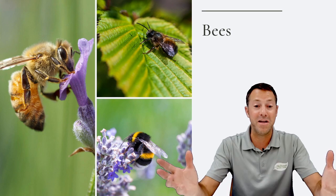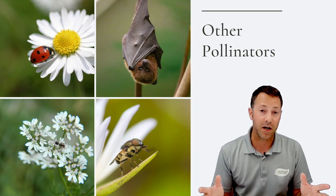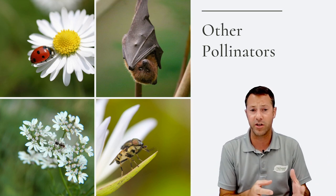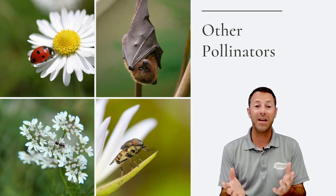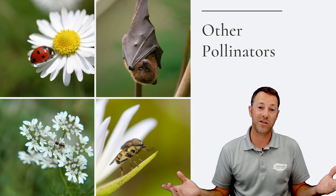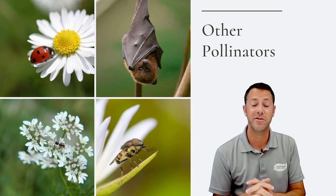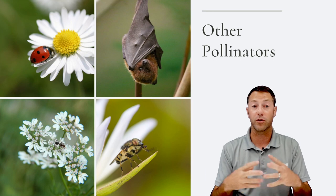There are lots of other pollinators too. Bats in Virginia don't actually pollinate anything, but they are huge pollinators in tropical regions for bananas and different fruits. In our area, what's great about them is they are insectivores — they love to eat mosquitoes. As humans, we typically spray insecticides to control mosquitoes, and those insecticides are harming the bees and butterfly population. Attracting bats into your yard is a great way to reduce the need for insecticides.